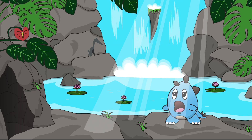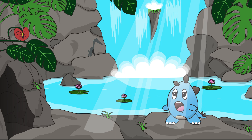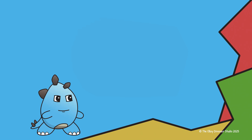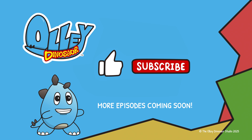Thank you, my friends, for joining us on our fun adventure today. Have a stegarific day, and know that you are loved. Thanks for digging into knowledge with this episode of Ollie Dinosaur. Be sure to check out our other videos, with more coming soon. And if you liked this episode, be sure to hit that like and subscribe button. Have a stegarific day!